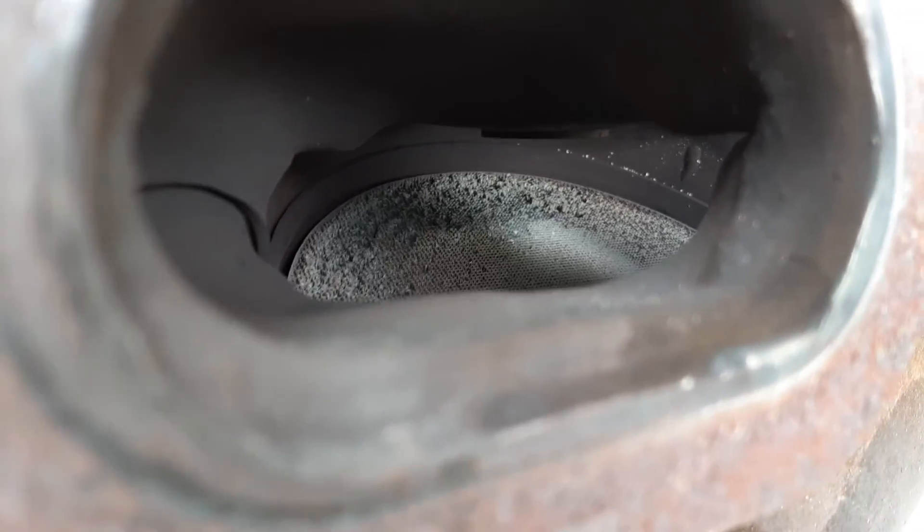You can see where the catalytic converter is being damaged — you can see on top there. That damage is what caused the catalytic converter to need replacement.